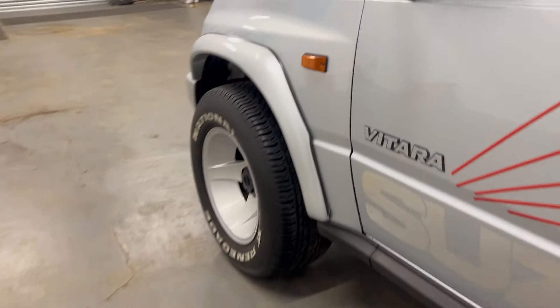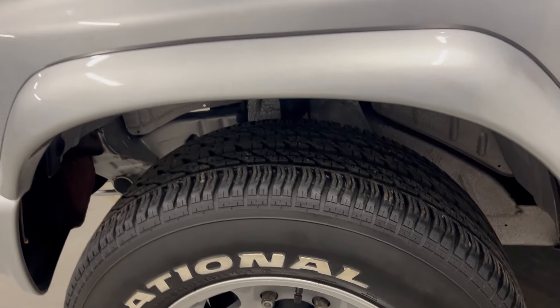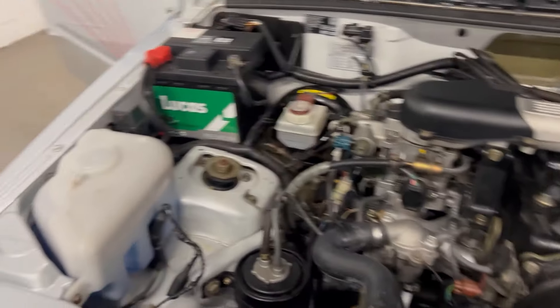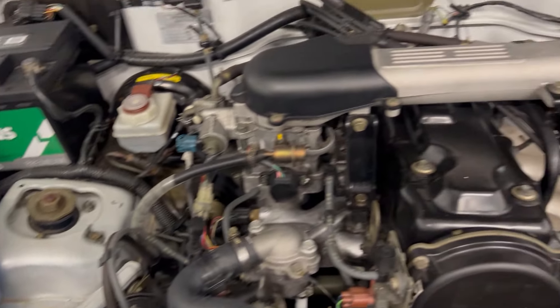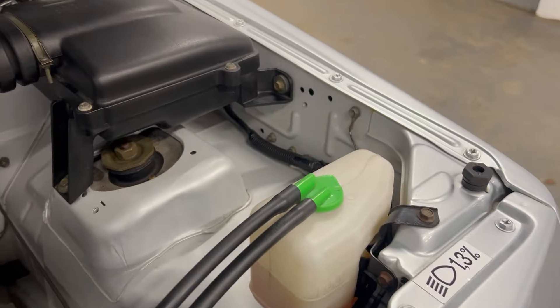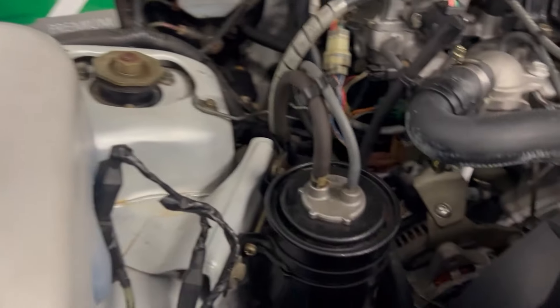No rust anywhere. Front wheels and look at the arches — gorgeous. Let's pop the bonnet. Have a look under there — these things rust, but look at this: absolutely pristine. The insulation is perfect still. A little bit of wax oil in there from new.